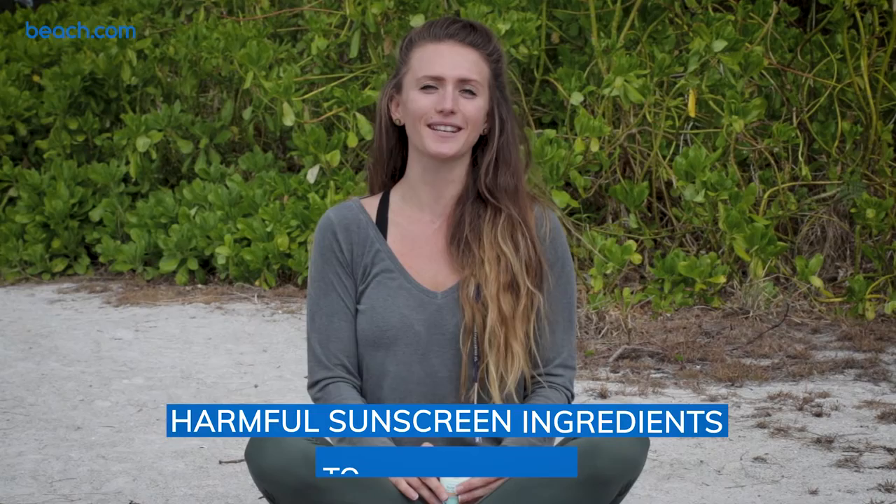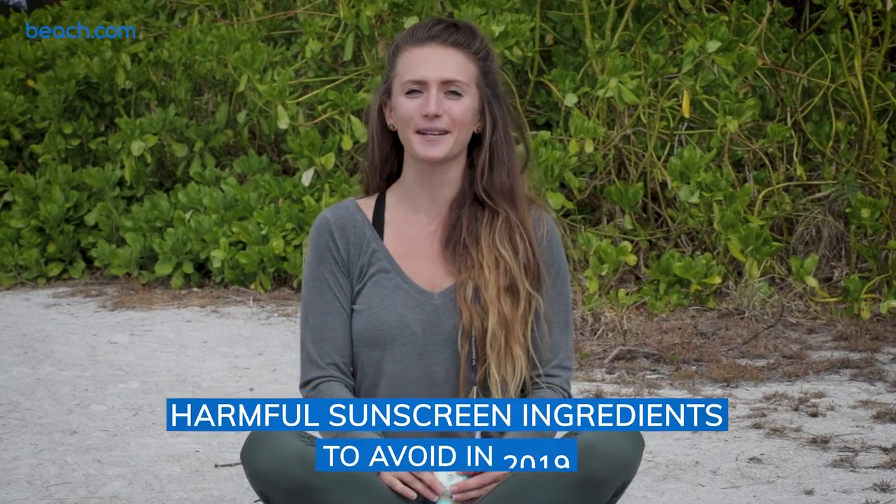Hey guys, welcome back to Beach.com. We're coming at you today from sunny Sarasota, Florida. We're on Lido Beach and it's a really beautiful day. Today we wanted to tell you about harmful sunscreen ingredients to avoid in 2019.